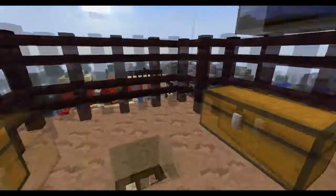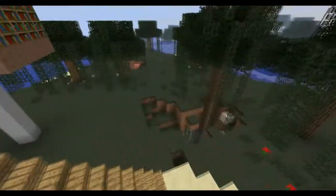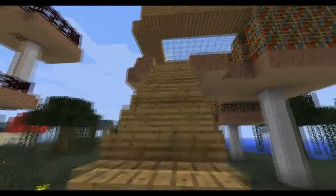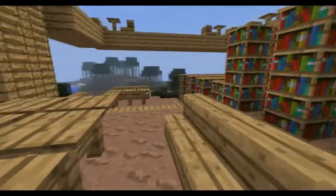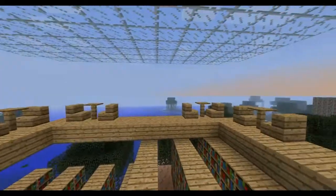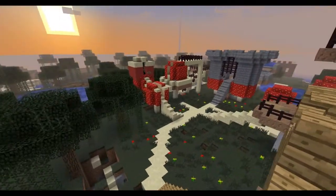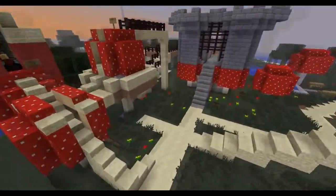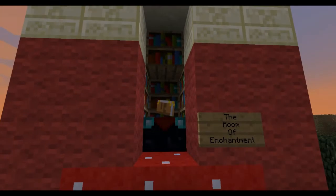This is a floating library, again built on all mushrooms - mushroom bases. You can walk up the stairs, you can sit at these tables and enjoy some book reading. We can climb up and sit on the second level. We built the glass roof just because books aren't waterproof, so we thought we may as well make it a little bit realistic and cover them up.